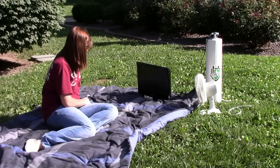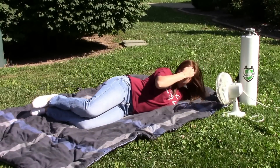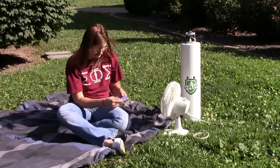Young and old will love to have their own U-Plug generator to take with them anywhere, at any time — for TVs, radios, cell phones, tablets, and much, much more.